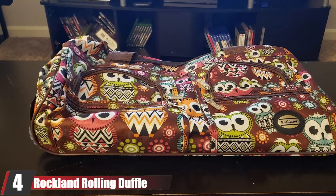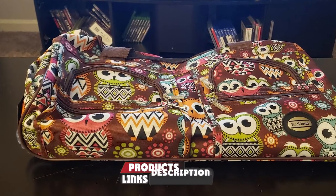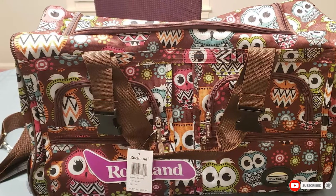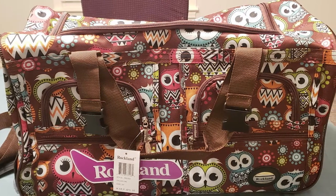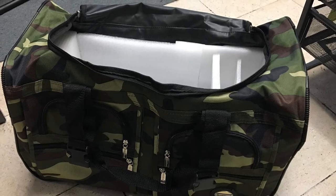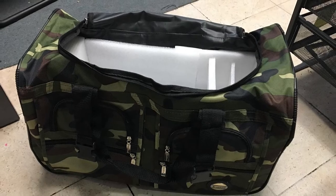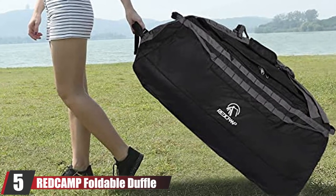At number four we have the Rockland Rolling Duffel Bag. You can have a little fun with your luggage — check out the Rockland Rolling Duffel Bag and all the fun designs it comes in. Even if you just want a practical black model, this rolling duffel is a solid choice. It features a U-shaped opening for easy access, top haul handles for carrying like a duffel, and extra-large wheels that will get your bag just about anywhere.